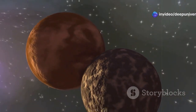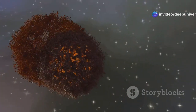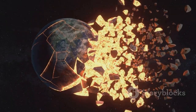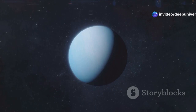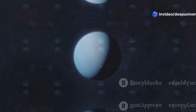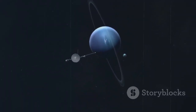At some point in the distant past, a cosmic encounter — perhaps a close encounter with another massive object — disrupted Triton's orbit and sent it hurtling inward towards the Sun. Neptune, with its powerful gravity, captured Triton, ensnaring it in its gravitational embrace. This capture event had profound consequences for both Neptune and Triton.